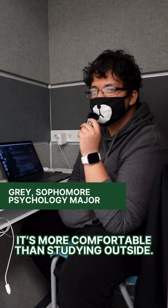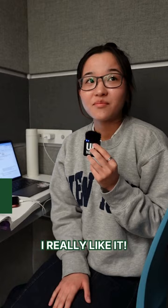It's more comfortable than studying outside, mostly because I don't really like the idea of plugging in earphones all the time. I really like it. I can really focus on what I'm doing and not have the distractions of outside.